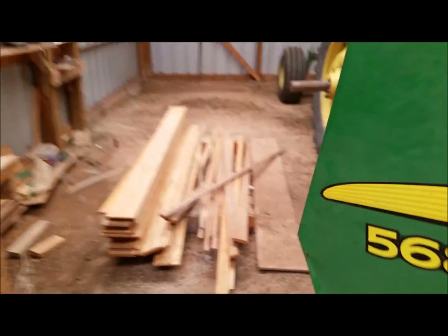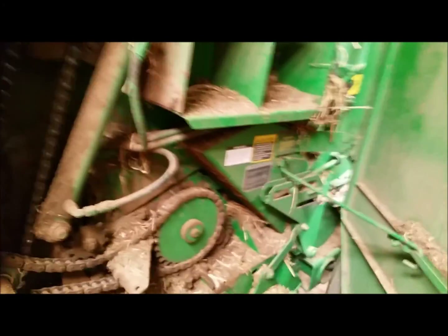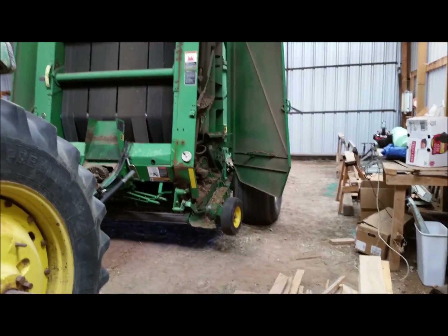The John Deere dealer closest to me is 50 miles away and they actually don't work on balers — all they deal with is corn guys. The next closest dealer is in Canyon, so they're 135 miles away. It's kind of hard to get information on the baler besides just what I've read in the book. I think I've fixed what I can fix myself.